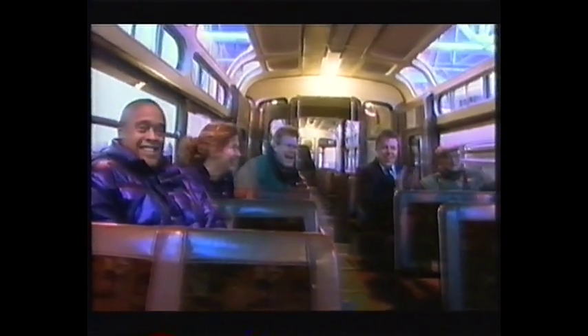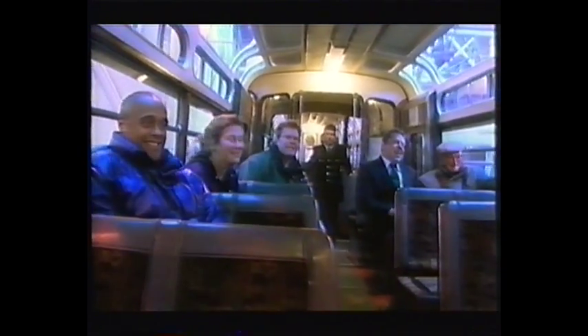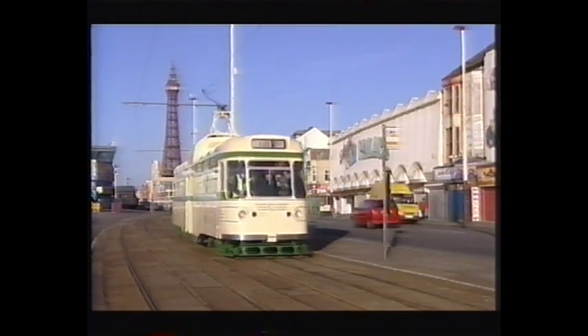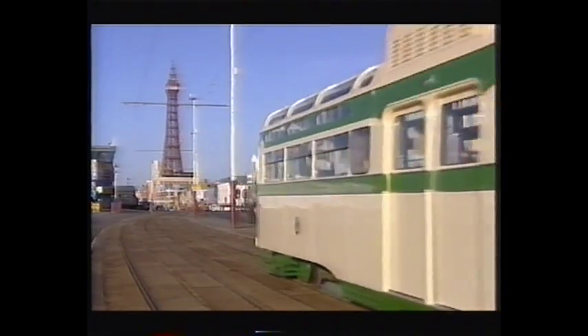Well, everyone's on board. I'm suitably attired. Let's go. With a Blackpool Transport driving instructor in the cab for safety, a very nervous-looking Philip pushes the lever forward for the first time, and yes, we're off! Looks like all the stuff works. Don't tempt her. It's smooth. It is smooth. I can't believe it's working. This is the moment we've all been working towards, and the weather miraculously couldn't be better.